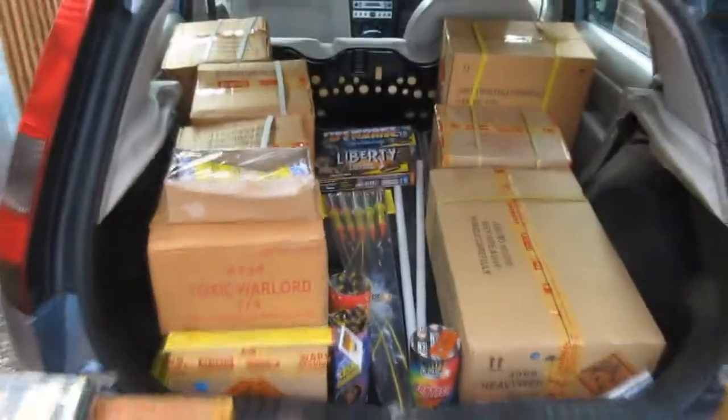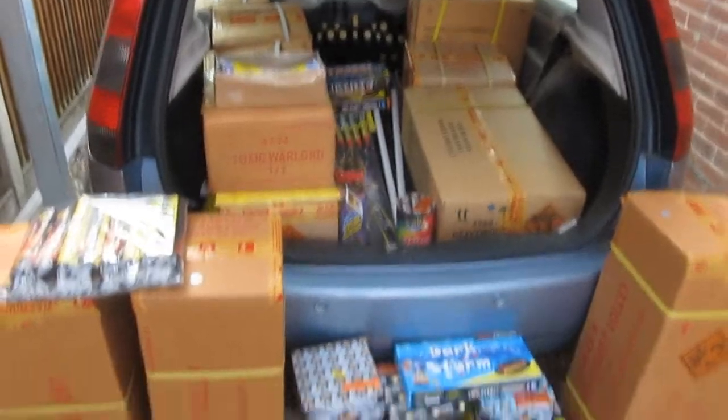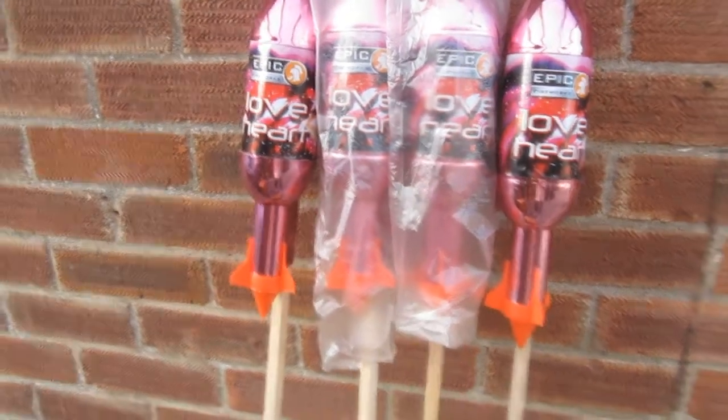I'm back from Epic Fireworks, another visit there. Eight hour round trip, totally worth it as you can see. I've got a few more love hearts. I think they'll look good at weddings and things that I might have planned over the next few months.